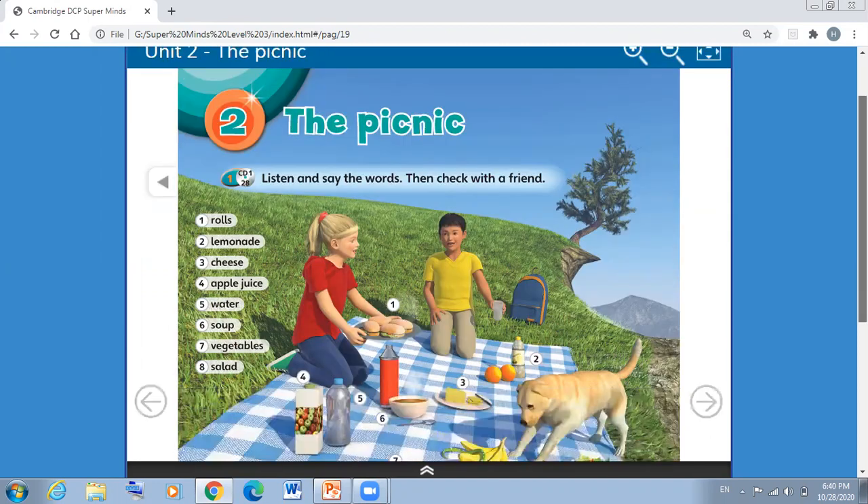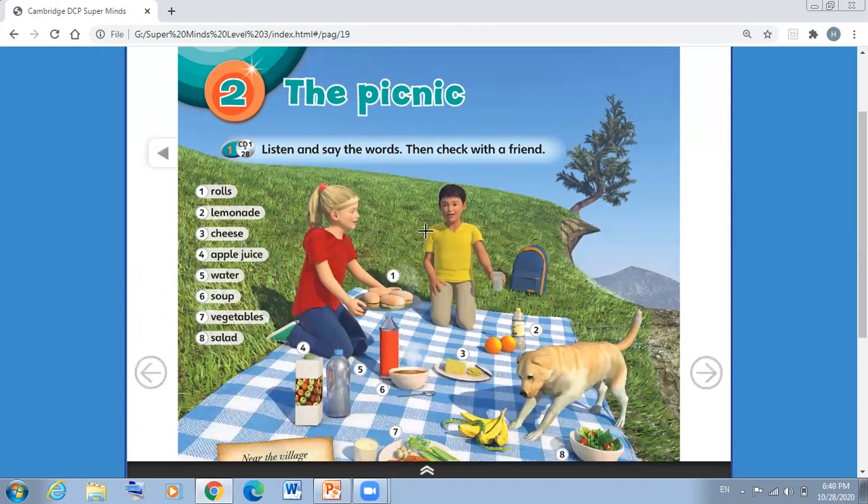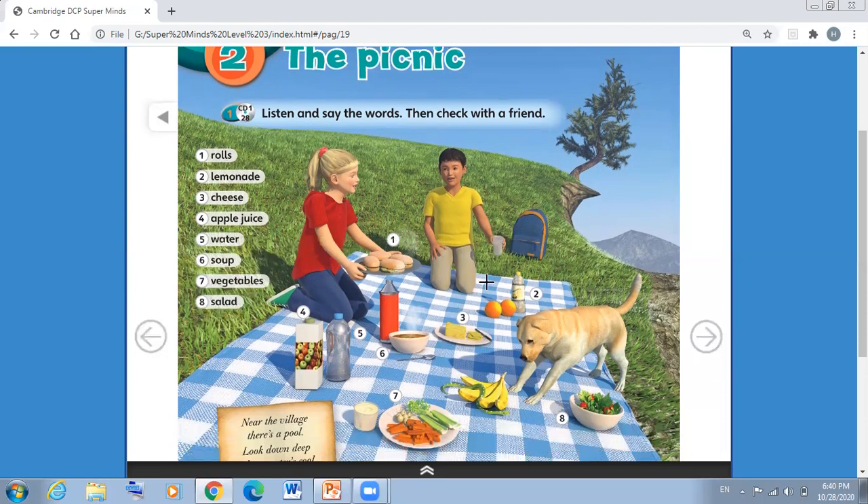I want you to look at the picture here. What can you see in the picture? Do you remember Lucy and Ben? Here we have Lucy and Ben, and they are having a great time in a garden. They have a picnic and they have some food. Today we are going to learn some new words related to food.